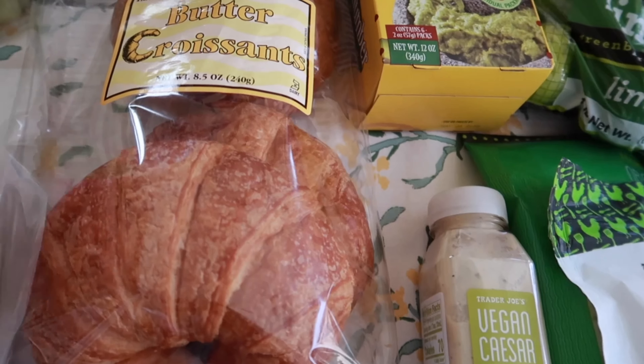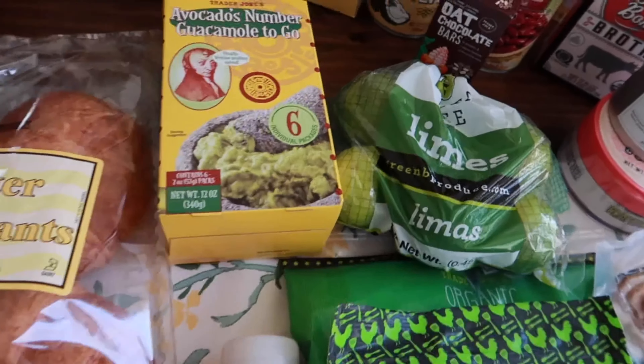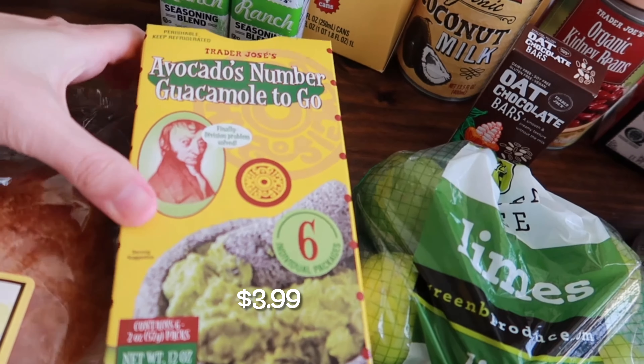So for starters, I got this frozen roasted corn. I grabbed this because we're going to be doing chili this week and I like to throw this in the crock pot with the chili — it's really good.